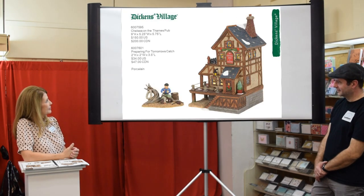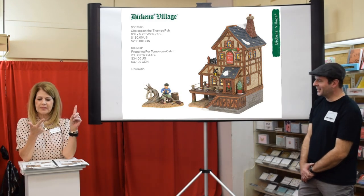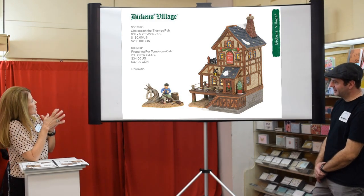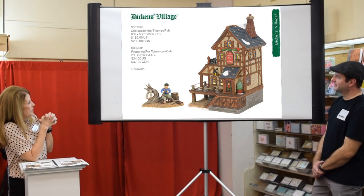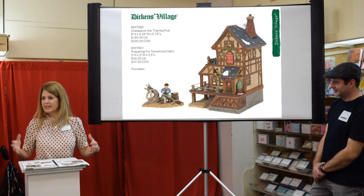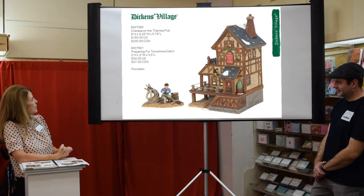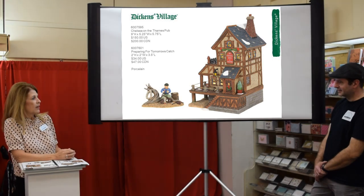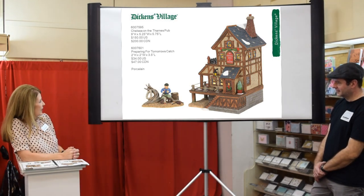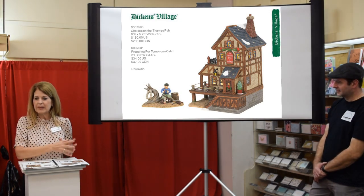Pubs and dogs always sell, so we have a new pub for Dickens — the Chelsea on the Thames Pub. I like this because it's a seaside pub: you've been out fishing all day, time to go get your ale, walk up the stairs and there's your pub. The accessory on its own for your seaside portion of Dickens is really really good — it's called Preparing for Tomorrow's Catch, with lots of fisherman detail.